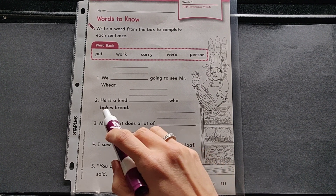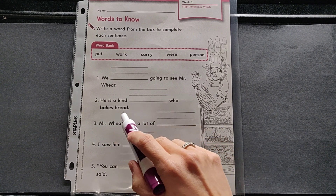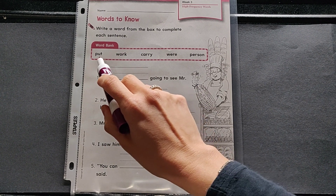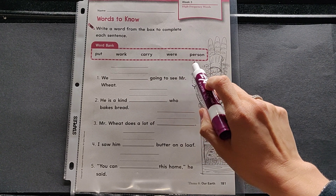Two: He is a kind ___ who bakes bread. Your choices are put, work, carry, were, or person.